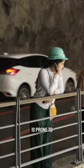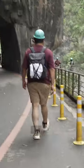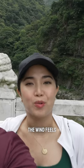Since this area is prone to landslides, it's important that you wear safety helmets that the park provides before your walk. Besides the great views, one distinct thing about the park is how amazing the wind feels. Oh, the wind feels so good.